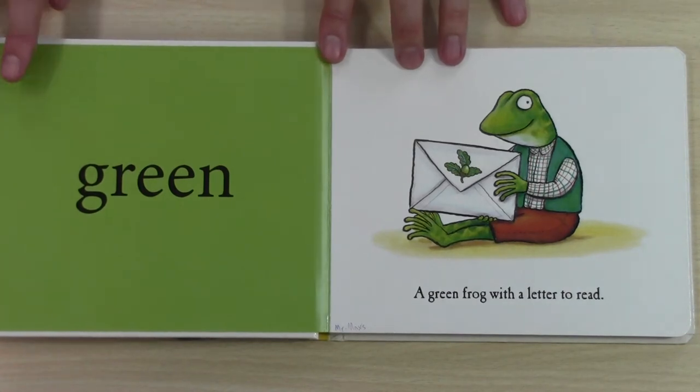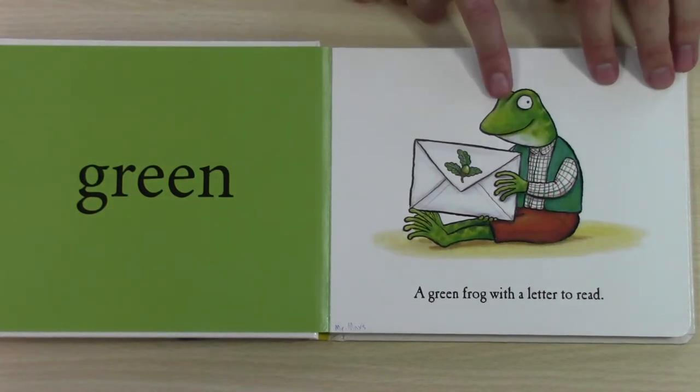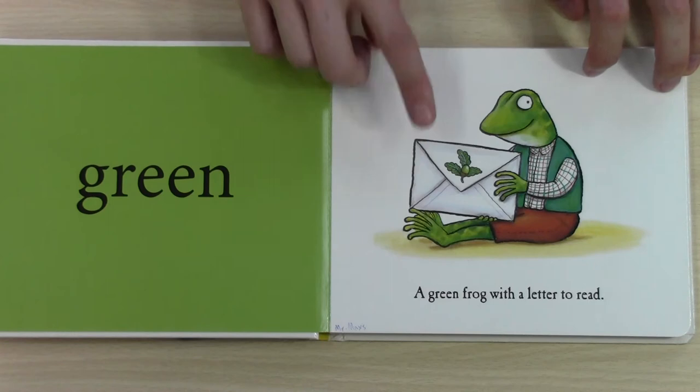The first colour is green. Can you see? What is green? The frog is green and this is green too. It says, a green frog with a letter to read.